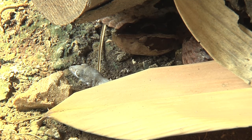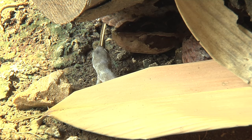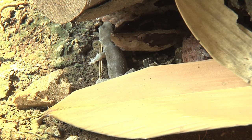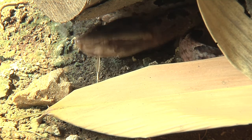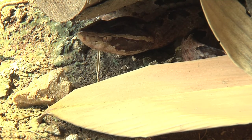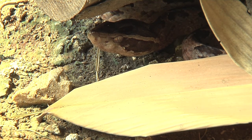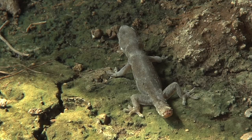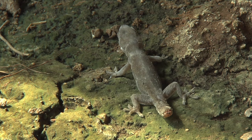Oh, that's extraordinary — it appears to have no awareness at all that this viper is there. Look at that. Good gracious. And then the strike — incredible. That is a very lucky gecko; the snake has missed it completely.